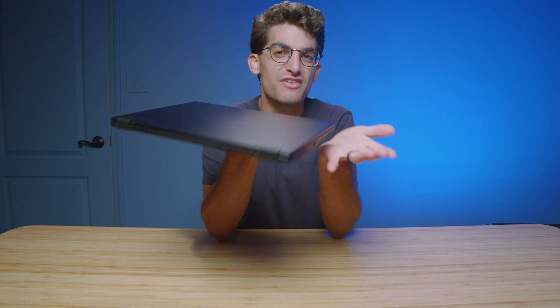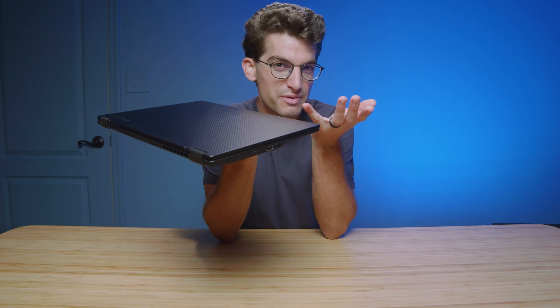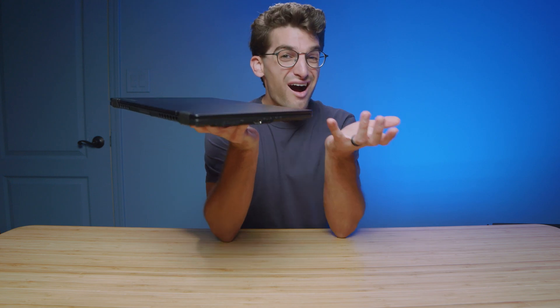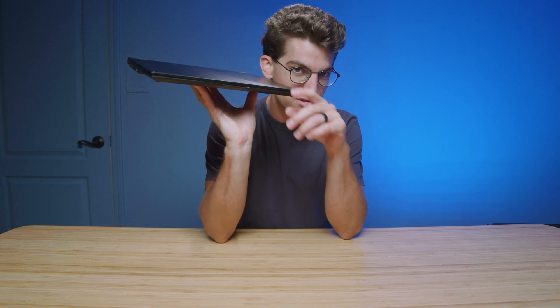For the longest time, vendors have been trying to put low TDP processors inside of ultrabooks. But just learn how to cool a hotter processor in a thin and light chassis and you will have something as glorious as the X13.